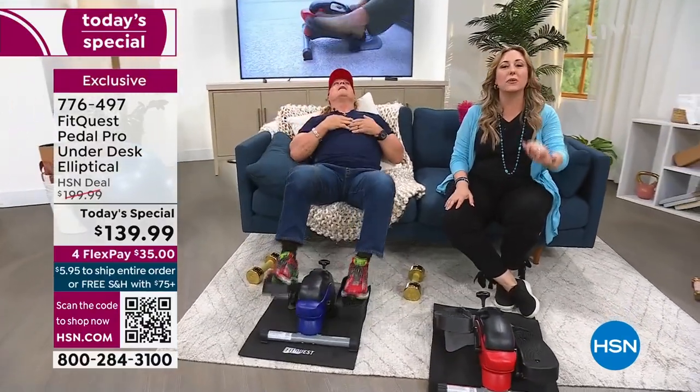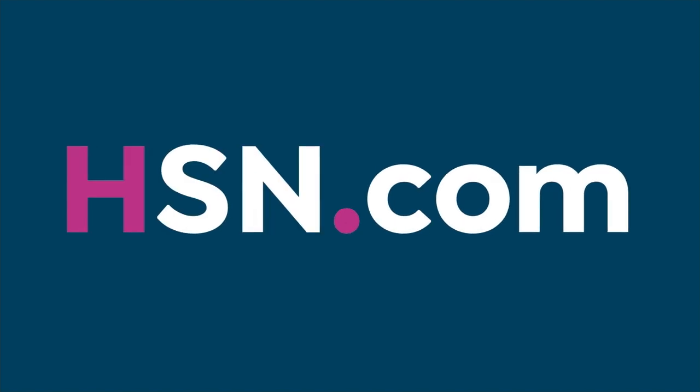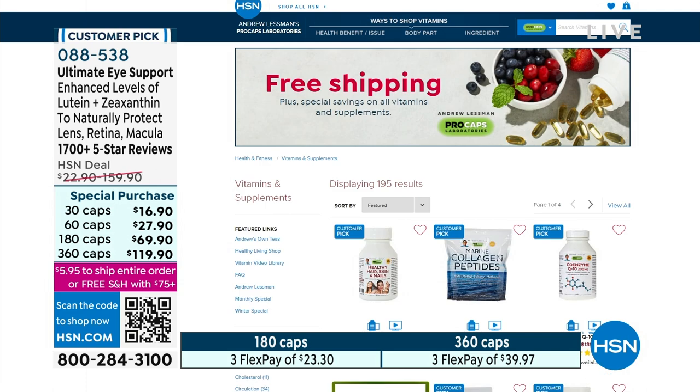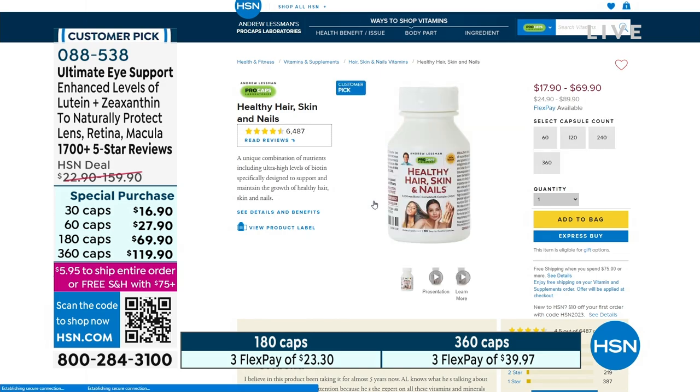We're going to show you what's going on with Lesman Vitamins — free shipping and handling, special pricing that ends on February 28th. Andrew Lesman brings us an exclusive line of incredibly well-reviewed supplements that I personally take, including hair, skin and nails, and the nighttime formula which I love to help me sleep. Check it out on HSN.com.